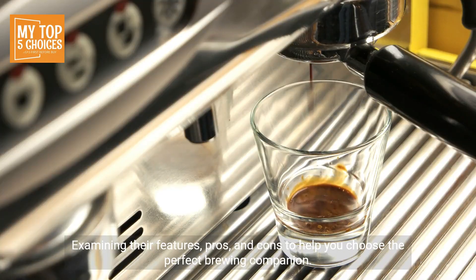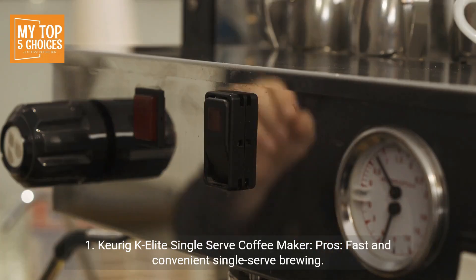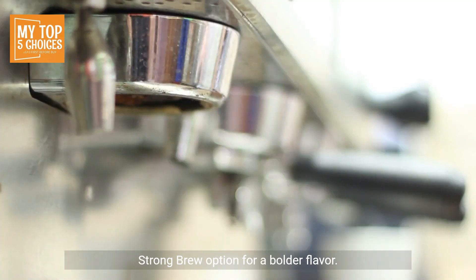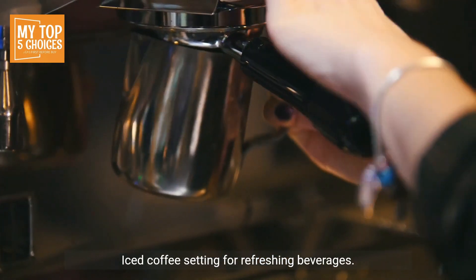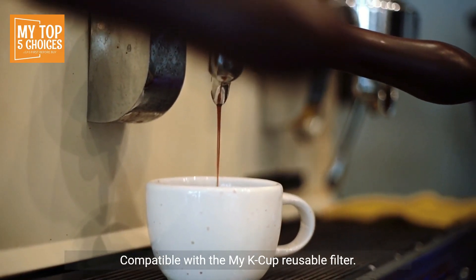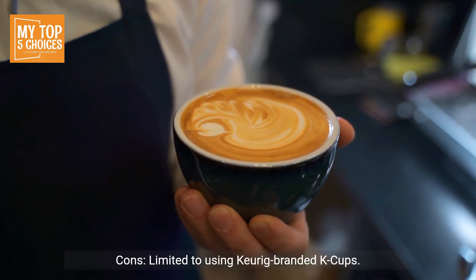One: Keurig K-Elite Single Serve Coffee Maker. Pros: fast and convenient single-serve brewing, strong brew option for a bolder flavor, iced coffee setting for refreshing beverages, large 75-ounce water reservoir that minimizes refills, and compatible with the My K-Cup reusable filter.